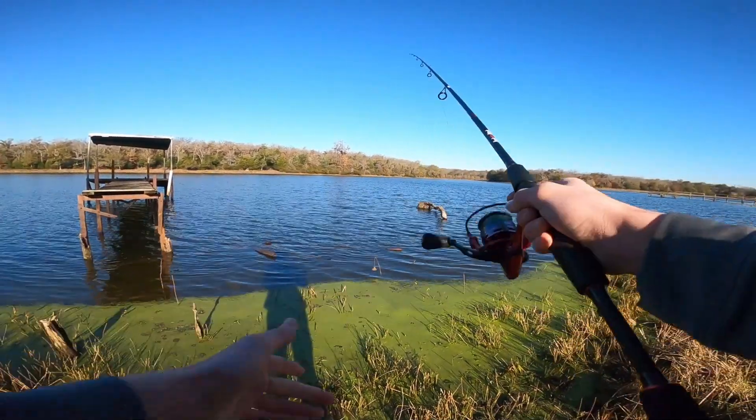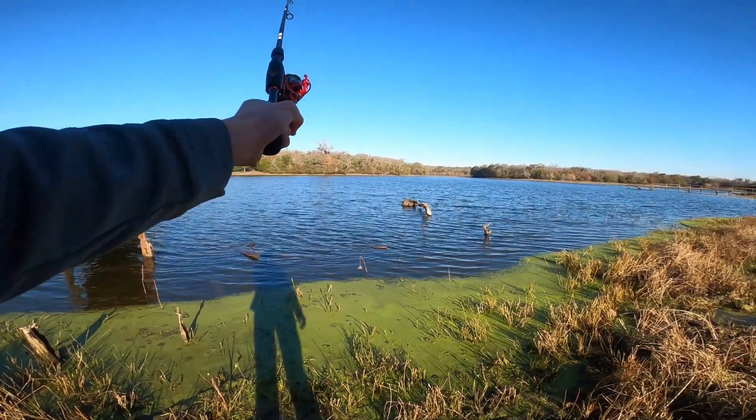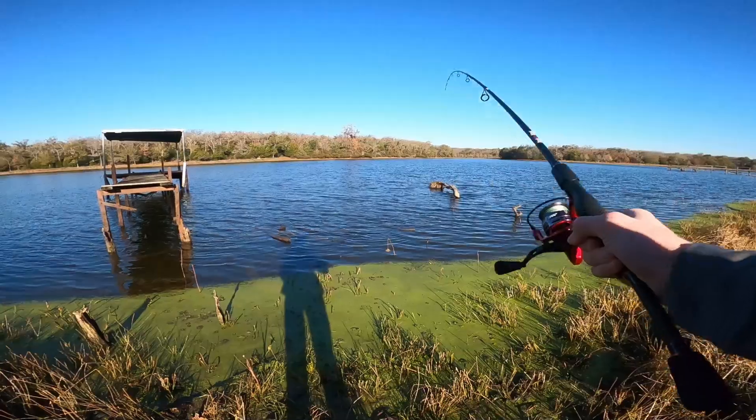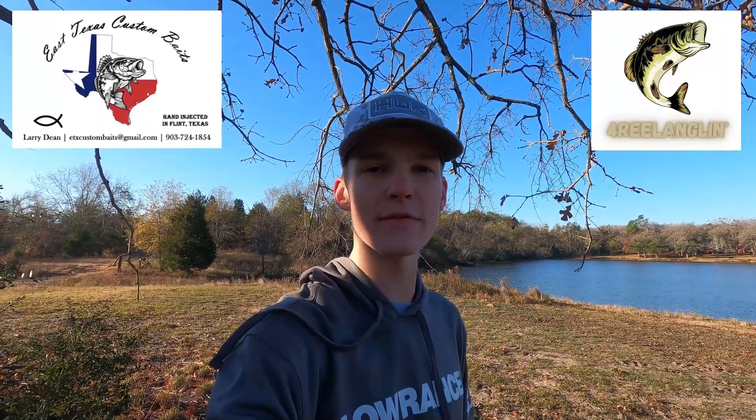There's a stump. We're caught on a stump, folks, already. Well, bye bye ned rig. That's great.